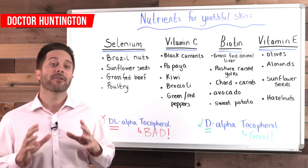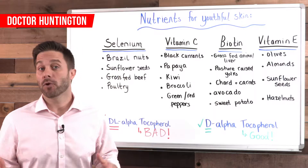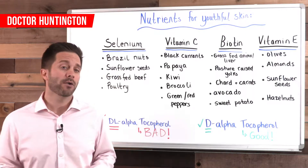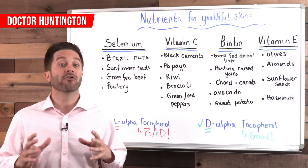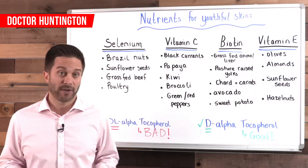Hey, Dr. Huntington here and in this video I'll tell you which nutrients will promote youthful looking skin. You might have heard the saying your skin is the window to your health, and there's some truth to this because what you eat and drink can either make your skin look radiant and vibrant or dull and sort of sick.